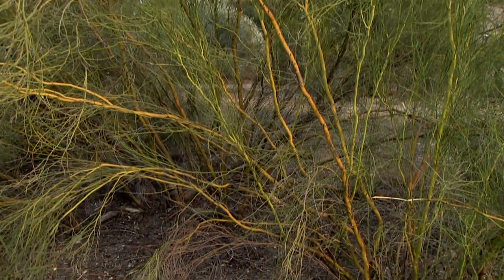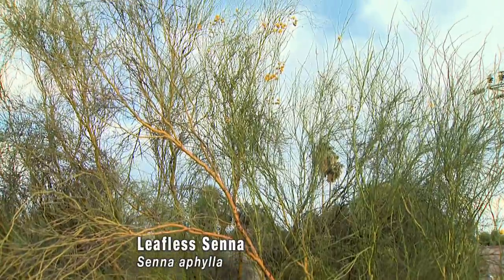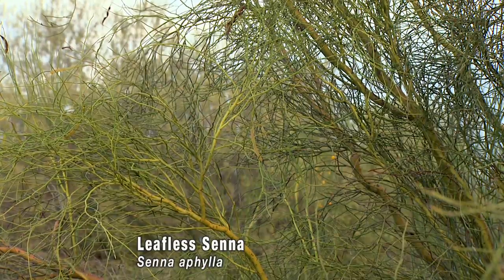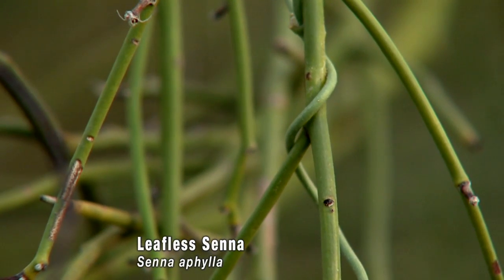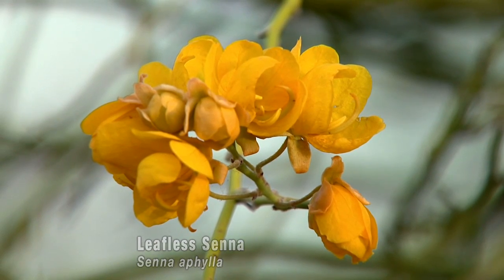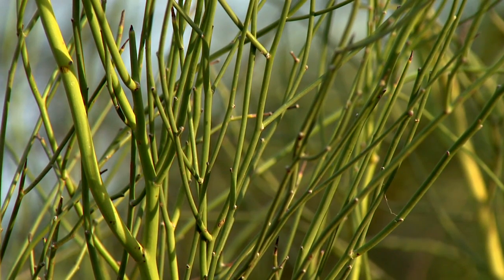And then the Sena aphila, the leafless Sena, which is a plant from Argentina that we also have here. It carries out photosynthesis only in its stems. It grows little leaves called eophylls only for the first couple of months of life, and then for the rest of its life it is completely leafless and carries out photosynthesis solely through its green bark.